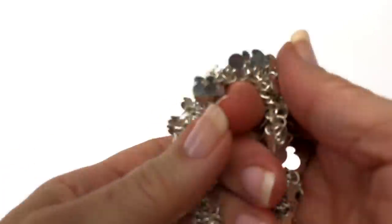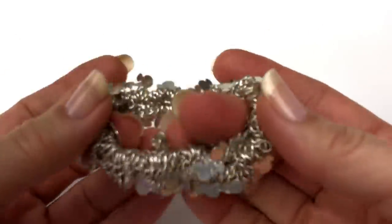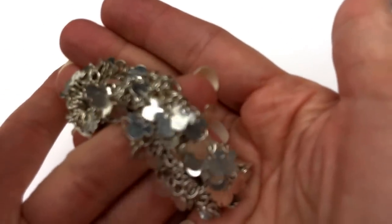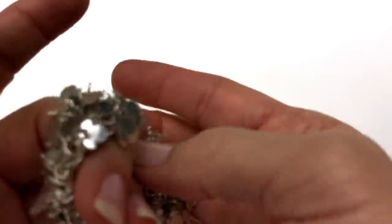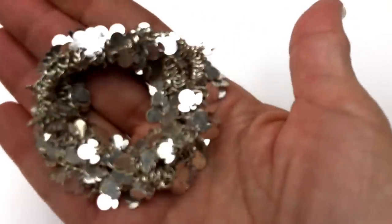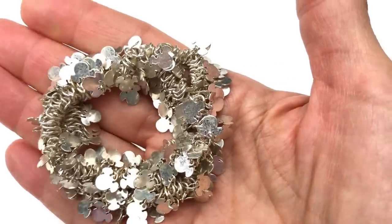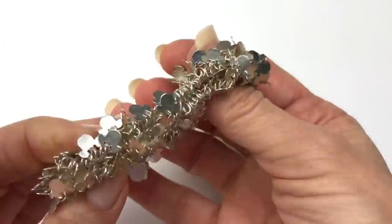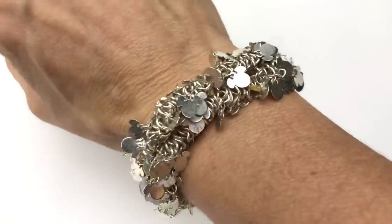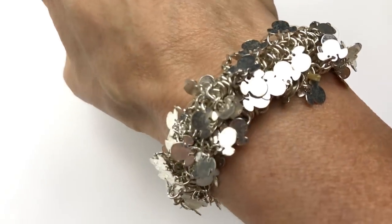The next few pieces are bracelets — there are a lot of bracelets in this lot. Look how cute this one is. It took me a while, but I finally figured out that these are little Mickey Mouse heads — little cluster bracelets in silver tone. Let me get this clearer for you. That's super cute — it's a stretch bracelet; I love it. You Mickey Mouse fans out there, look what I found!